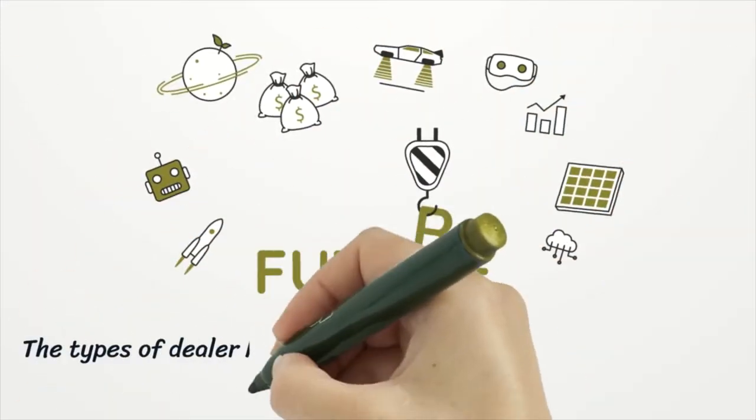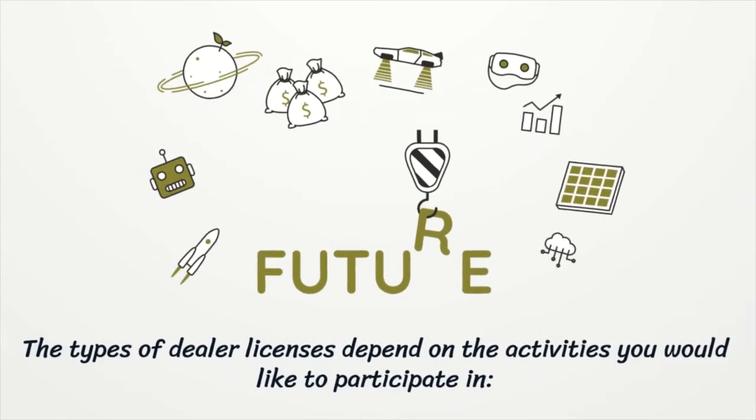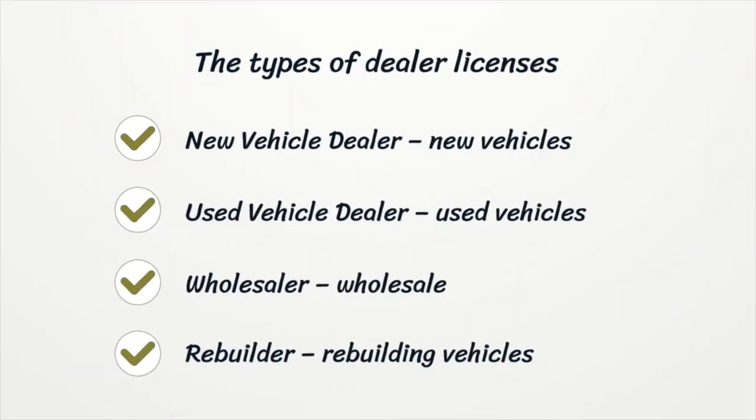The types of dealer licenses depend on the activities you would like to participate in. New vehicle dealer: new vehicles. Used vehicle dealer: used vehicles. Wholesaler: wholesale. Rebuilder: rebuilding vehicles.